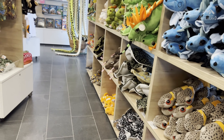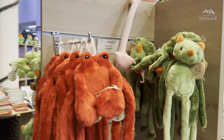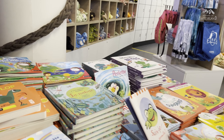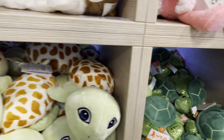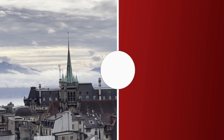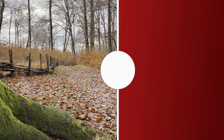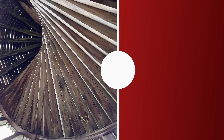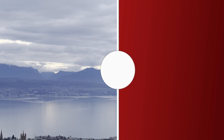Thank you so much for joining us on this mesmerizing journey through the main attractions of Lausanne in Switzerland. We hope that you enjoyed exploring the magnificent Lausanne Cathedral, ascending the iconic Sauvabelin Tower, discovering the enchanting castle and immersing yourself in the mesmerizing marine life. If you found this video captivating and inspiring, don't forget to give it a thumbs up and hit that subscribe button below. We would love to have you as a part of our travel community. And remember, if you have any suggestions or ideas for future videos, please leave them in the comments section. We appreciate your feedback and want to create content that resonates with you.